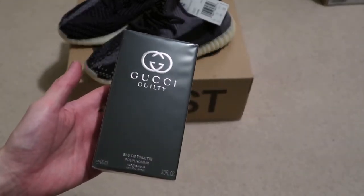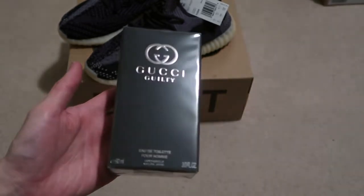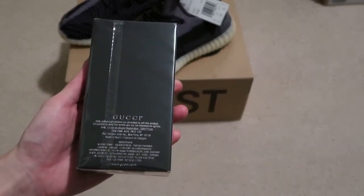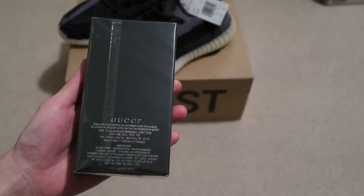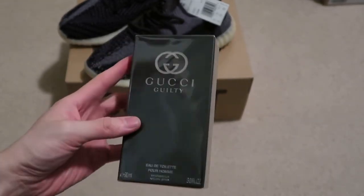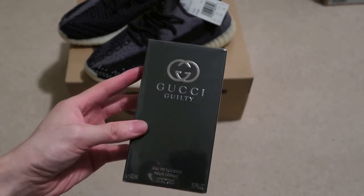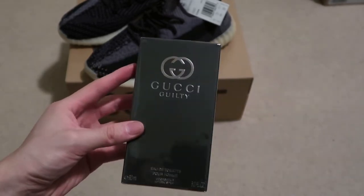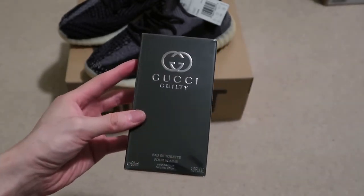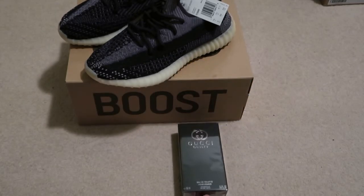Gucci Guilty! I have to pick this up for the perfume/cologne collection. I got Chanel, Dior, and Goccë Divana - had to add this one. I heard the smell is pretty good, so I added this one from Macy's.